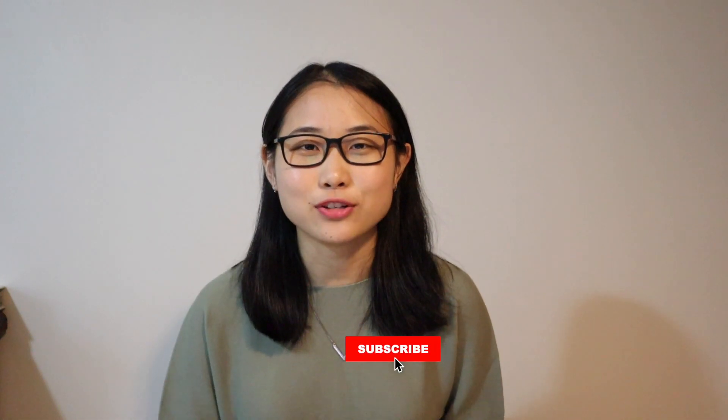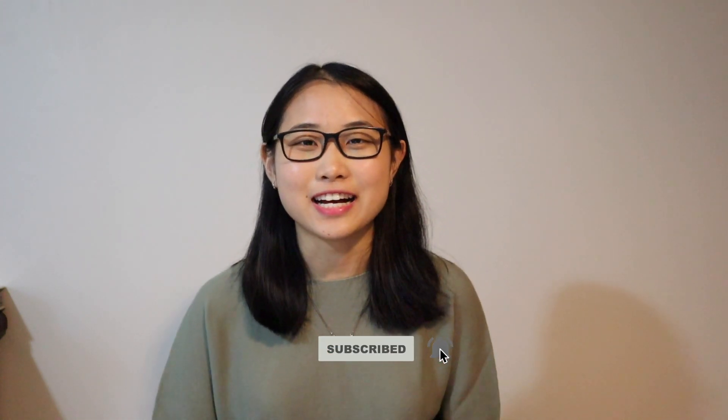I'm going to be showing you my resume, I'm going to be critiquing it, telling you what went well and what could be improved on. Remember to give this video a like and subscribe to this channel to stay updated with tech, career and student advice. Let's just get right into it.